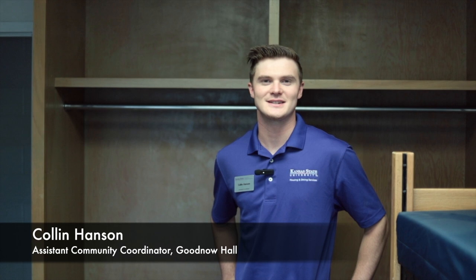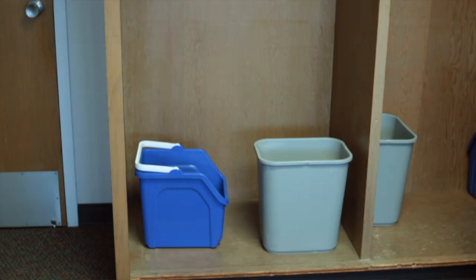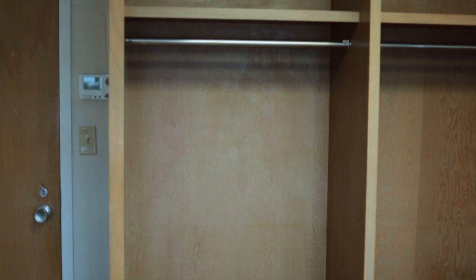Hi y'all, I'm Collin Hanson. I'm the new Assistant Community Coordinator over in Goodnell Hall, and I want to show you guys the closets that you are provided here in Ford Hall. Each closet will have a waste bin as well as a recycling bin for those recyclable items. And also feel free to put up a tension rod and a curtain for some added privacy if you so desire.